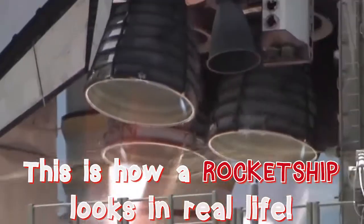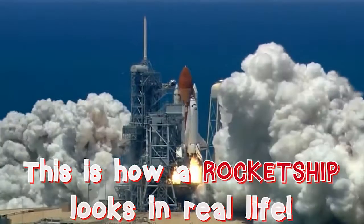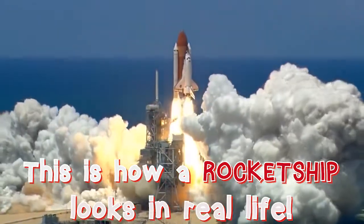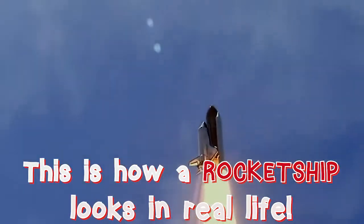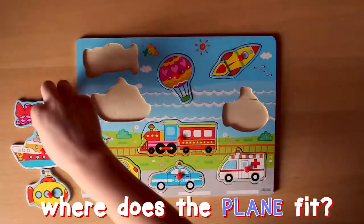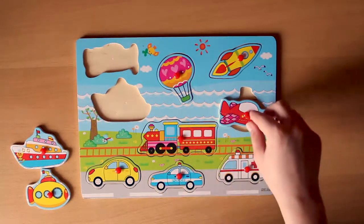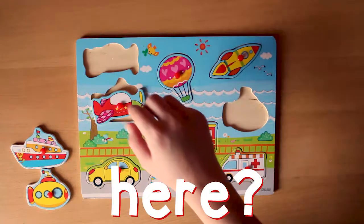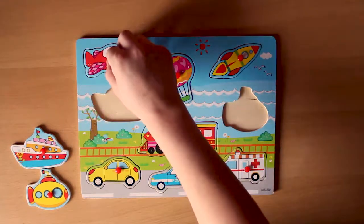This is how a rocket ship looks in real life. That's just awesome! Where does the rocket ship fit? Here? Here? Here? Here?